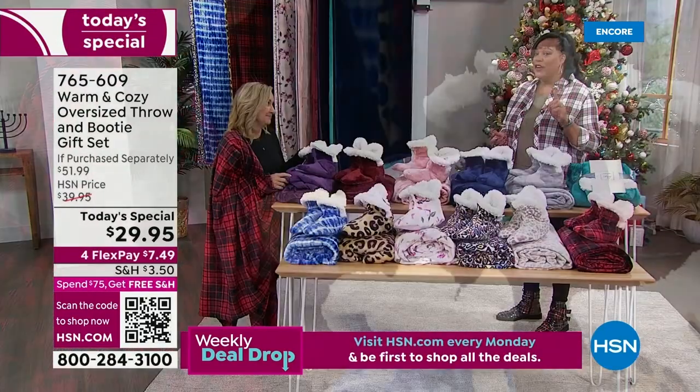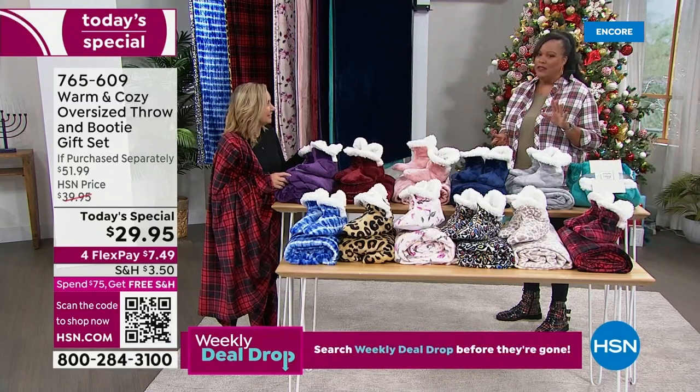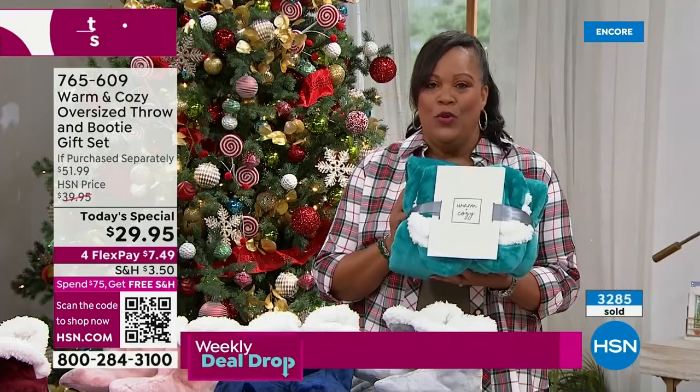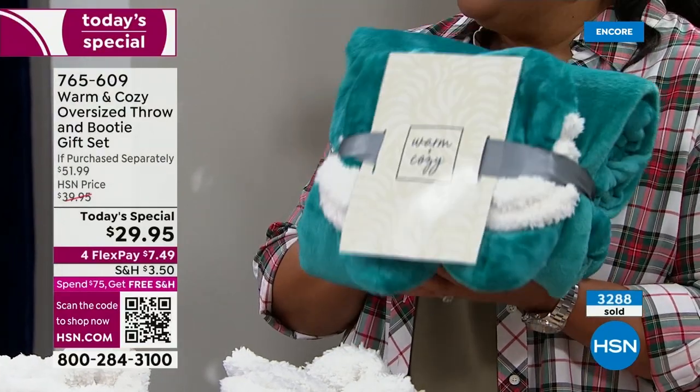Holiday shopping gets very stressful so we don't want you stressed out. When you get, for example, the teal, it's already wrapped up for you. We give you a bow and we give you the gift tag. Look at how cute this is. Let's take you through the colors.